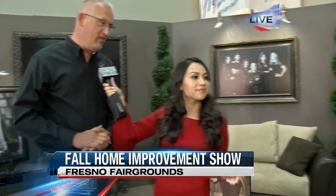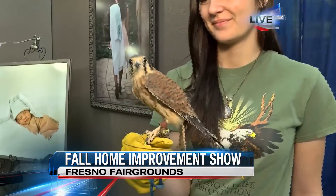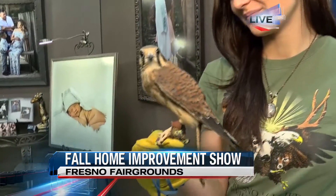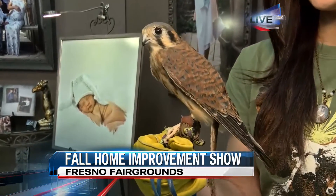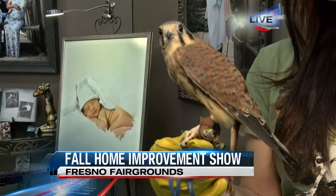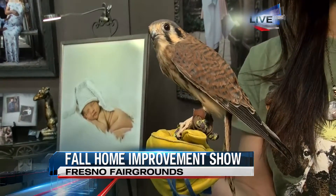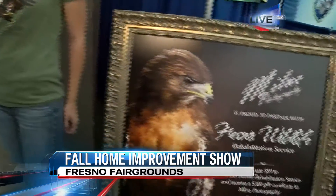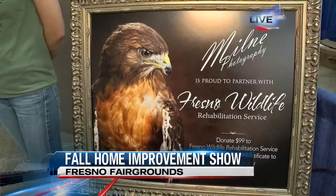We love as a studio to give back to our community. This year we chose to give back to Fresno Wildlife. If you donate this weekend to Fresno Wildlife — $99 — we will give you a $300 gift certificate to our studio. $100 of it goes towards your portrait session and $200 goes towards your portrait order. 100% of that $99 goes to the organization, and Fresno Wildlife runs off 100% volunteers, so we love to help support our local community.